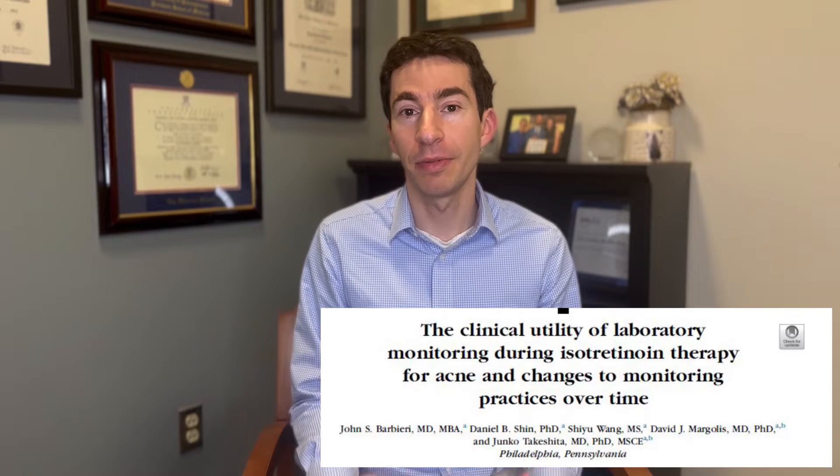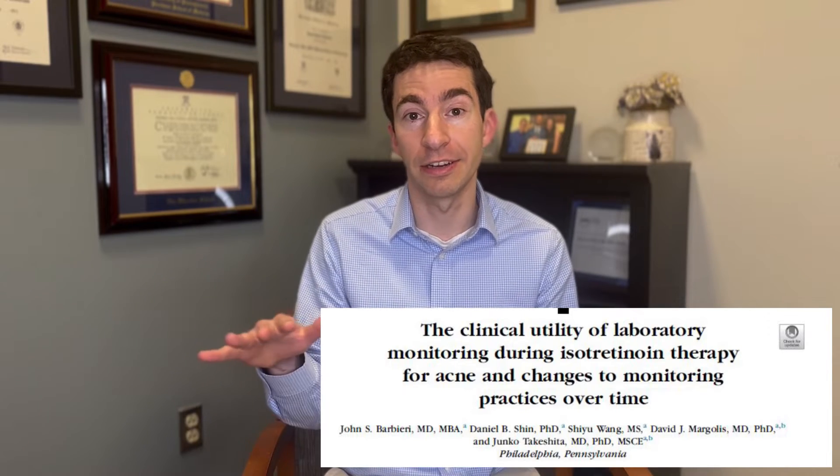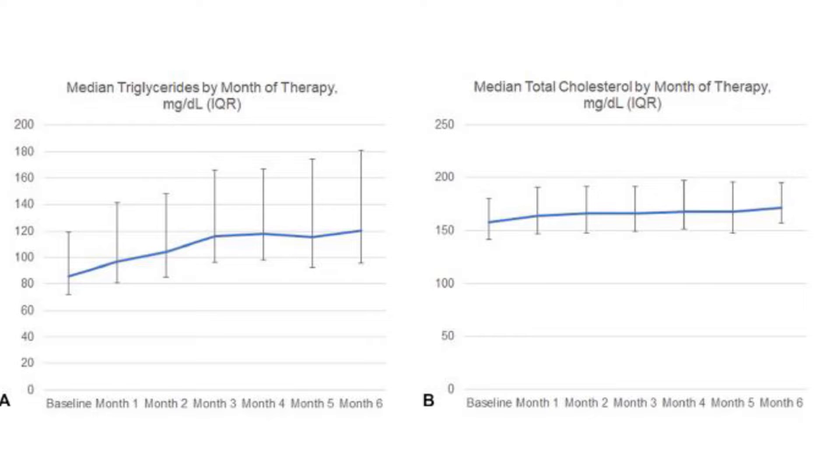So what does the data tell us about isotretinoin? When we look at a study of 1,800 patients being treated with isotretinoin and look at their labs over the course of treatment, we can see that those treated with isotretinoin do have elevations in lipids, cholesterol, and triglycerides — these might go up by about 20 or 30 points. Often this isn't going to be a clinically meaningful change, and this goes back to normal afterwards.